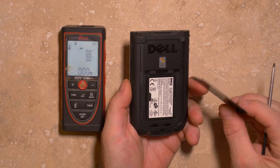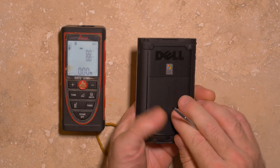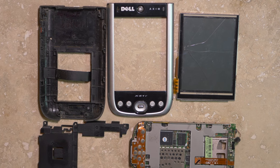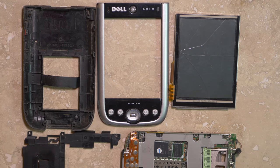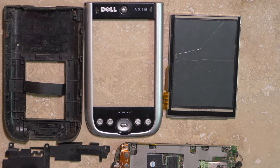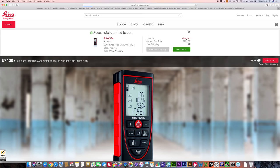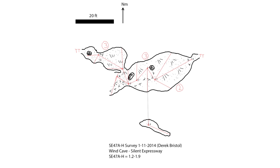However, there are some negatives as well. Electronic devices run on batteries and a means of replacing or recharging them needs to be considered. They are more delicate and susceptible to damage from impacts or water than traditional survey gear, which could lead to the premature end of a survey trip or the loss of critical survey data.